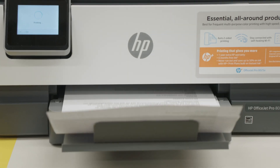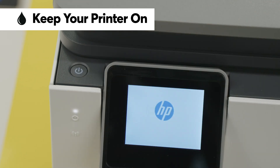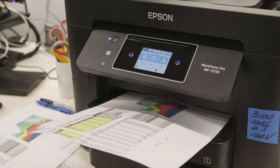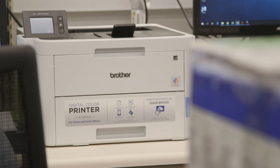If you print at least a few pages a week, keeping your printer turned on can actually help you save ink in a big way by avoiding the extra cleaning cycle your inkjet would do if turned off and on again. Printers actually use very little power when they're asleep.